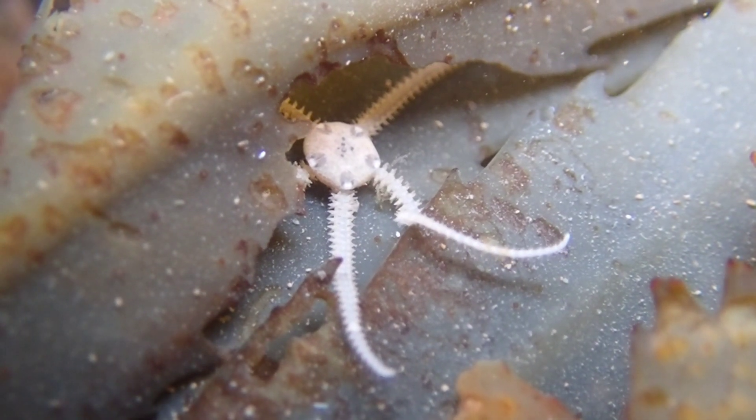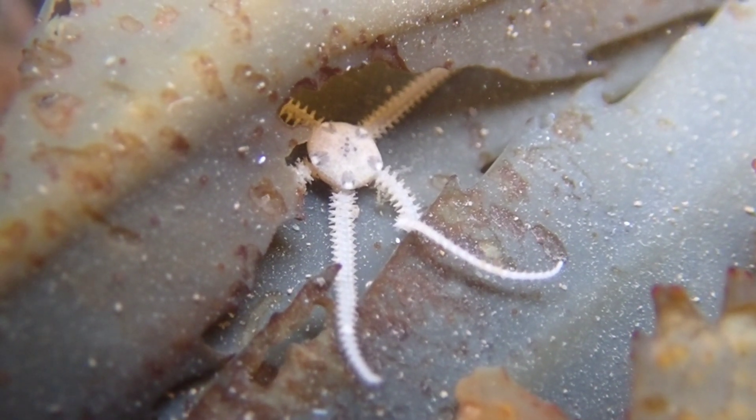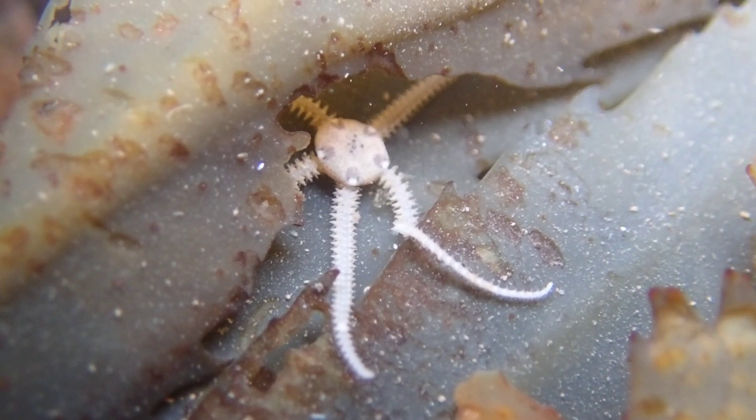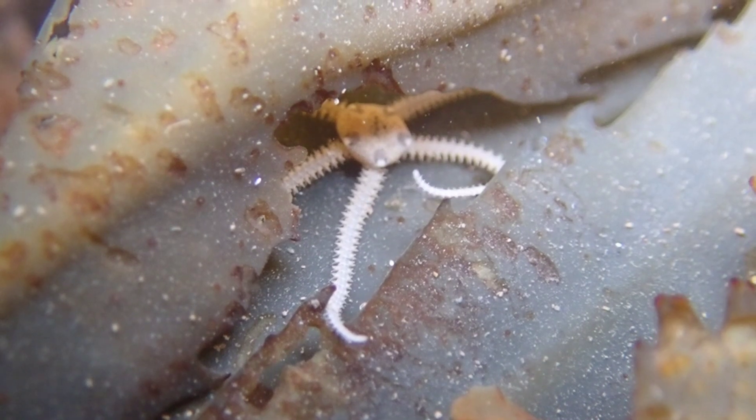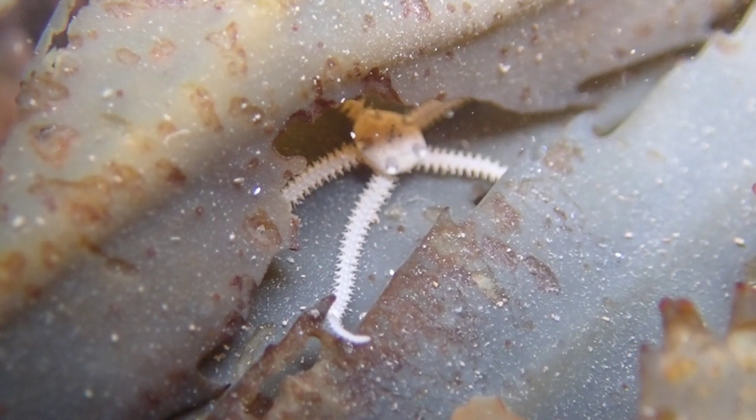Brittle Stars don't move using tube feet like starfish and sea urchins do. They move by wiggling their arms, and amazingly, they're the first radially symmetrical animal documented to move this way.